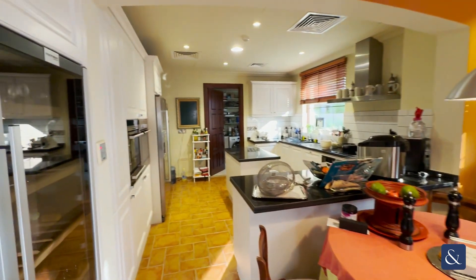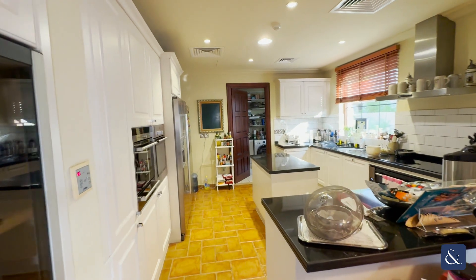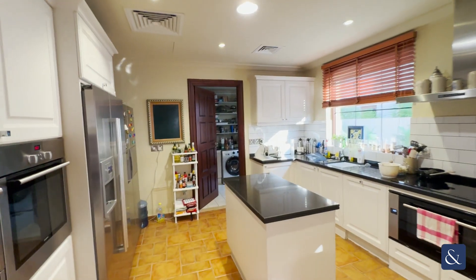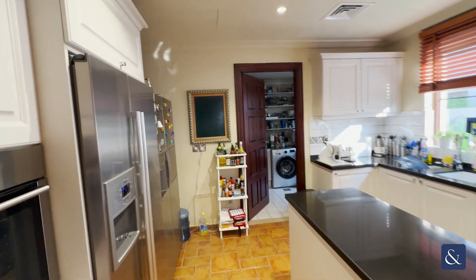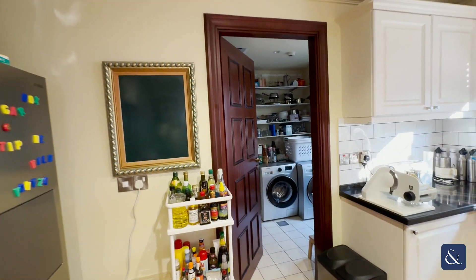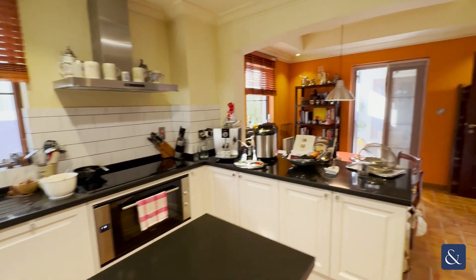The kitchen has been upgraded with white units and integrated appliances throughout, which leads through into this utility room. There's lots of space for two large fridge freezers. Beyond the utility is an external maid's room.